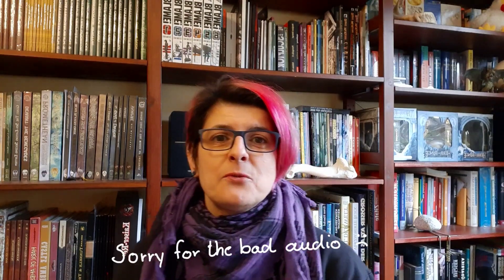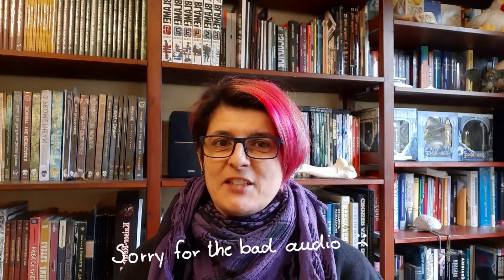Hi everybody! Welcome to my new vlog series. It's all new and it's in English, so please be kind to me because I'm not used to talking in English.